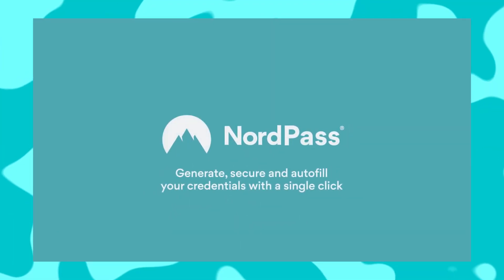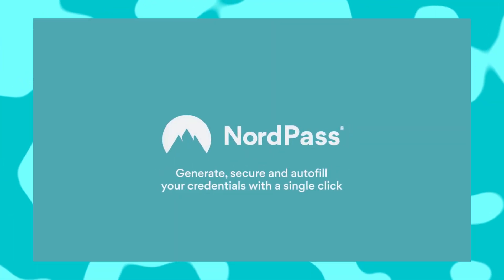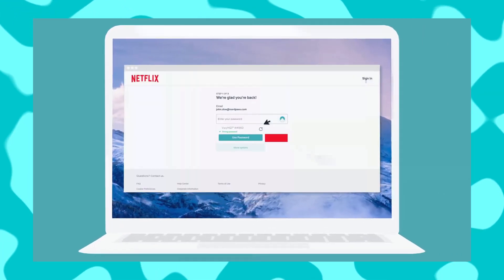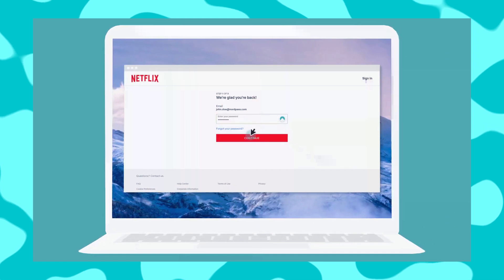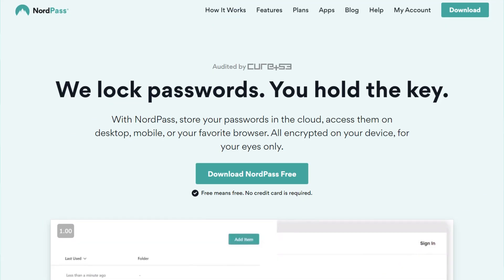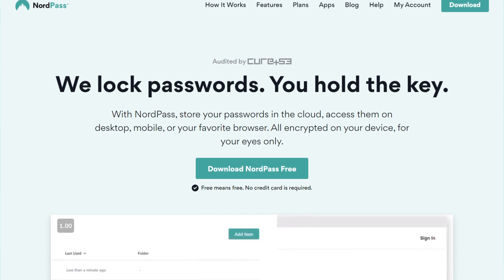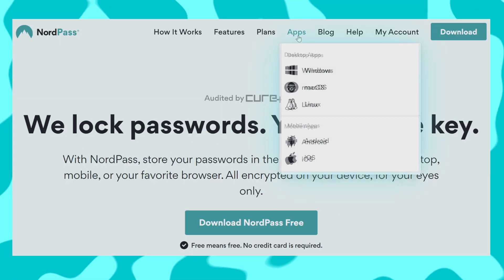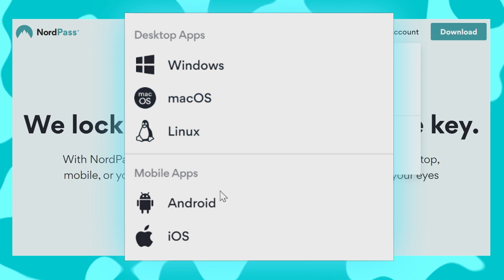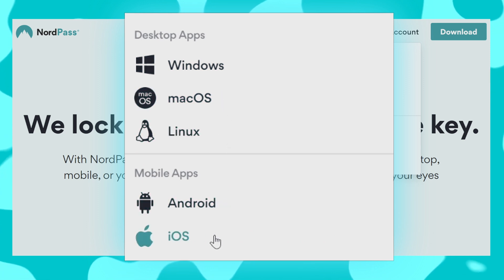NordPass is a really easy way to secure all of your accounts with super secure passwords, and it can even help you secure things like notes or credit card numbers. Plus, it auto-fills everything for you. And did I mention that it's free? The service is available on Windows, MacOS, Linux, Android, and iOS, so you can stay secure on any platform. Let me show you how it can help you.